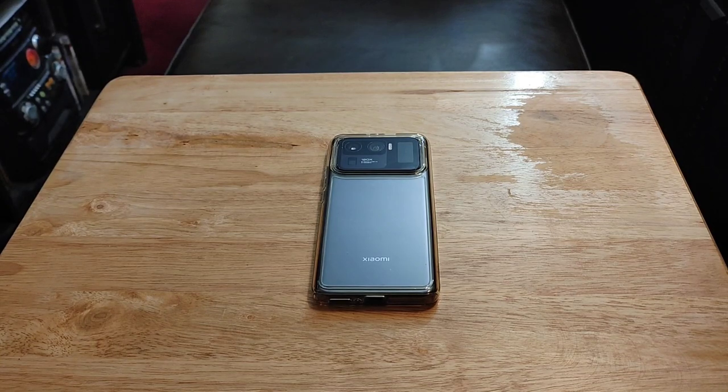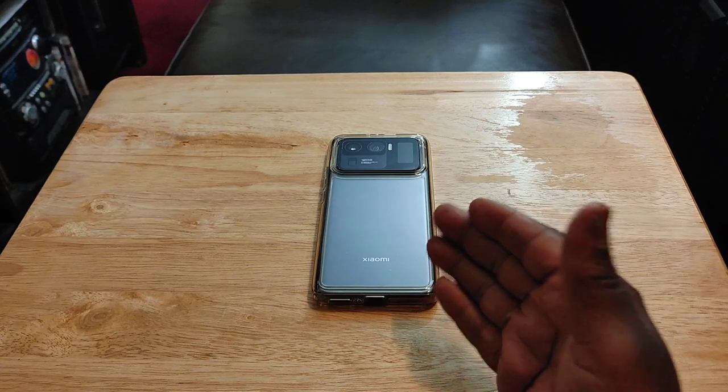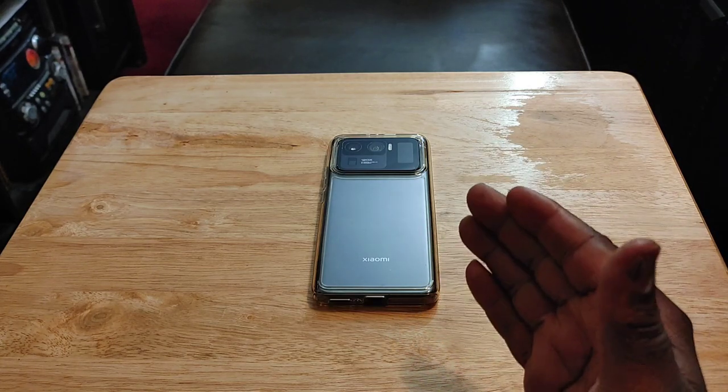Hey YouTube, what's going on? Today I want to talk about my three months of usage with the Xiaomi Mi 11 Ultra.